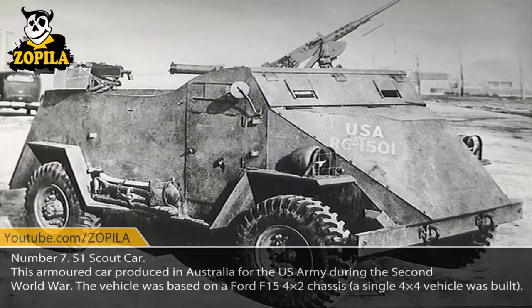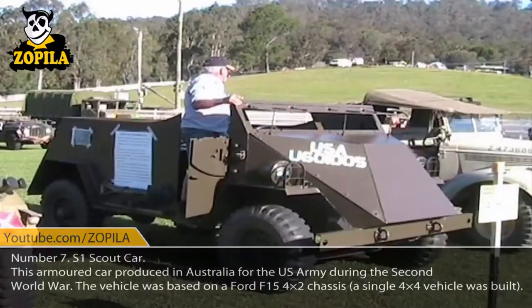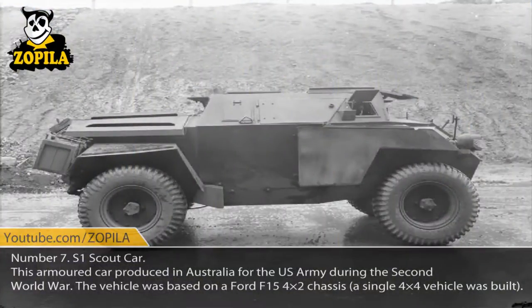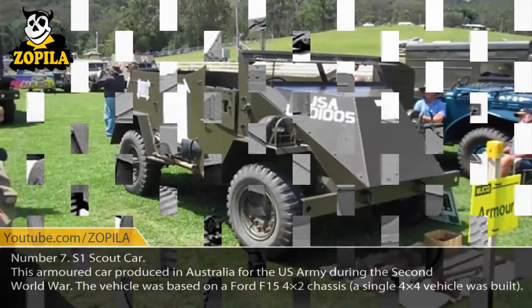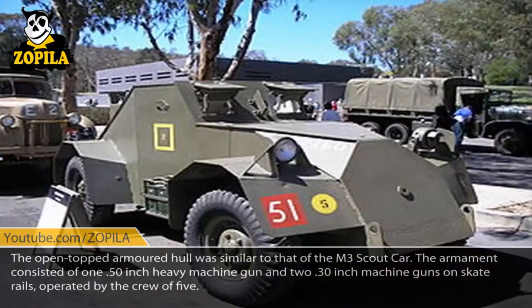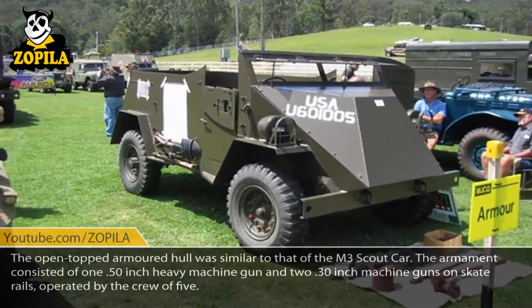Number 7: S1 Scout Car. This armored car was produced in Australia for the United States Army during the Second World War. The vehicle was based on a Ford F-15 4x2 chassis; a single 4x4 vehicle was built. The open-topped armored hull was similar to that of the M3 Scout Car. The armament consisted of one .50-inch heavy machine gun and two .30-inch machine guns on skate rails, operated by a crew of five.